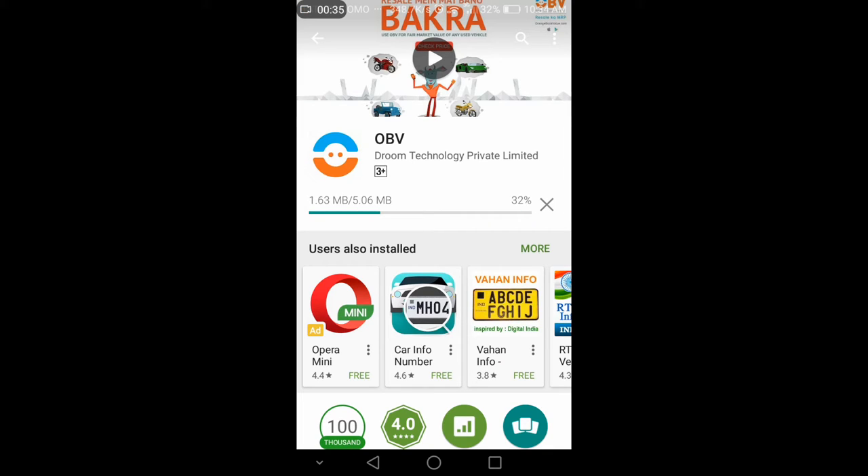The best part is that this also includes planes — yes, you heard it right, you can actually check the value of a second-hand plane in this app. While that's practically not necessary for the common man, what people really look out for here is evaluation of new scooters, cars, and bikes.